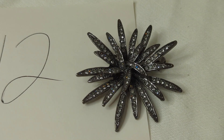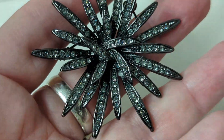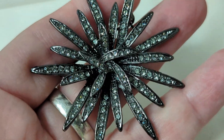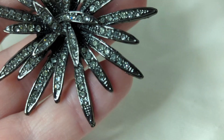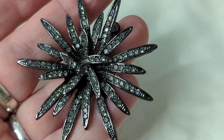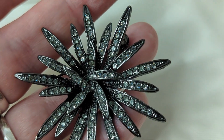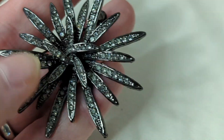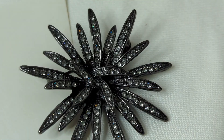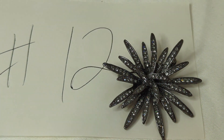Number twelve is an amazing starburst brooch. The base metal is gun metal — I believe this is vintage but made to look older, probably from the nineties. All the rhinestones are there and they are glass. It's a really, really pretty piece, about two inches across. This is $13, item number twelve.